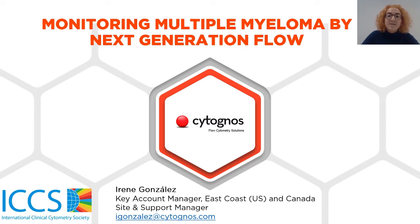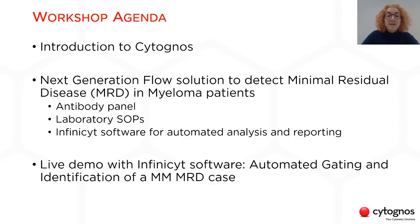Today I am presenting the next generation flow solution to monitor multiple myeloma. This is going to be the agenda for today. First I will introduce Cytognos — who we are, what we do and where we come from. Then I will move to our next generation flow solution to detect MRD in multiple myeloma patients, which includes the antibody panel, the laboratory SOPs and the InfiniSight software. And finally, we will jump into the software for a live practical analysis of an MMMRD case.